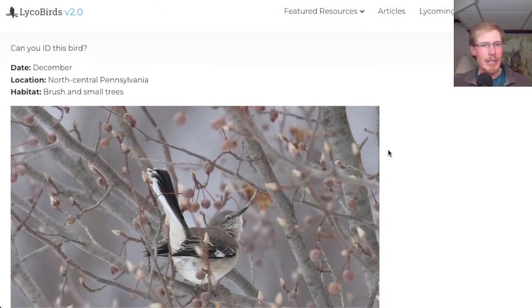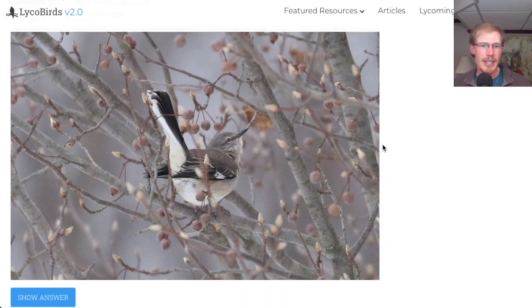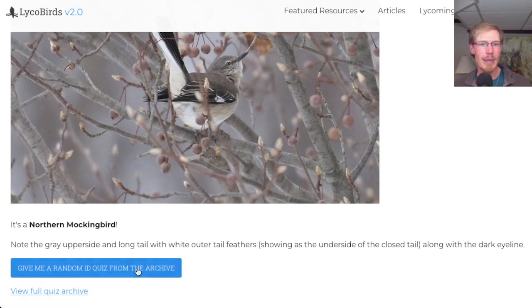This was taken in December in brush and small trees. The only look-alike for this is a species that's a lot less common. I think this is a northern mockingbird. The look-alike species you sometimes have to be careful of in the winter would be northern shrike, which are fairly rare in our area in the wintertime. So this is a mockingbird.